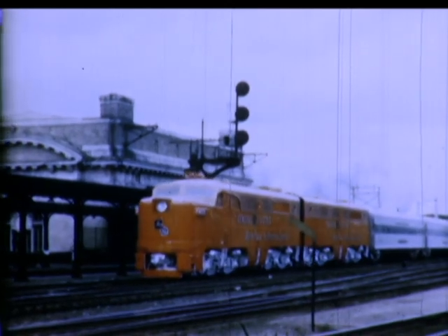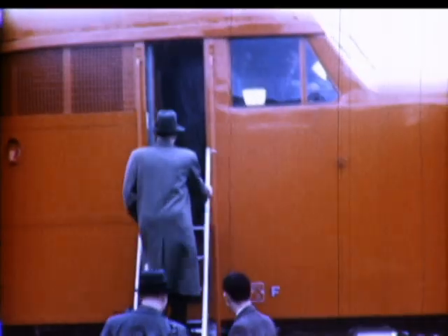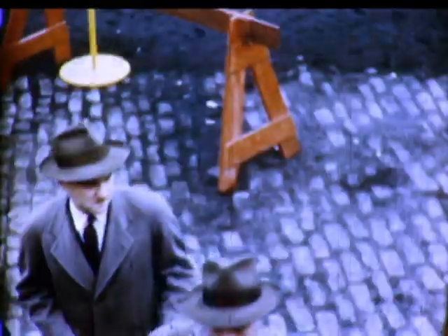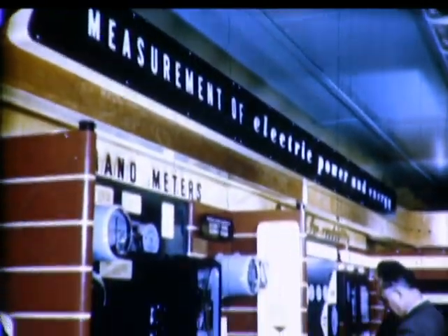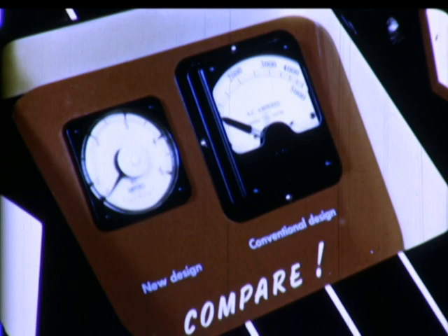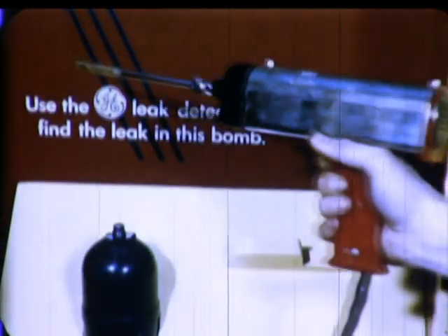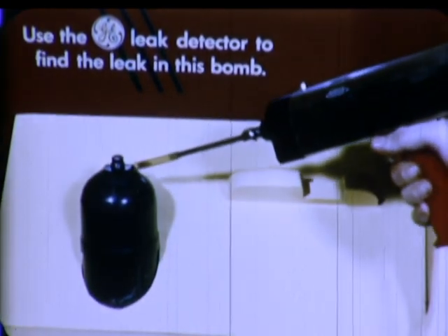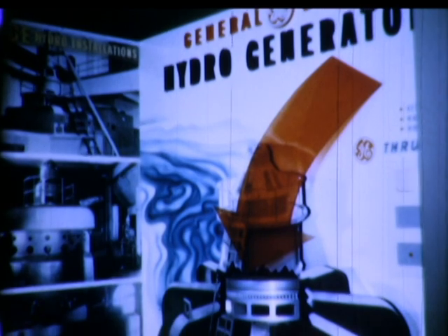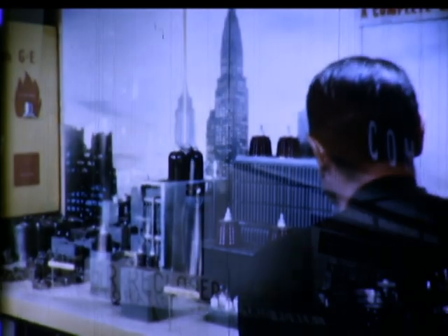As the More Power to America Special pulls into one of the 150 industrial centers it will visit, let's board the train with the community's business leaders and take a look at some of its mid-century electrical developments. First, meters and instruments for measuring a variety of electrical and non-electrical phenomena. Ingenious and complex equipment for the generation, transmission, and distribution of electric power. Wherever possible, exhibit equipment is life-size and operated.